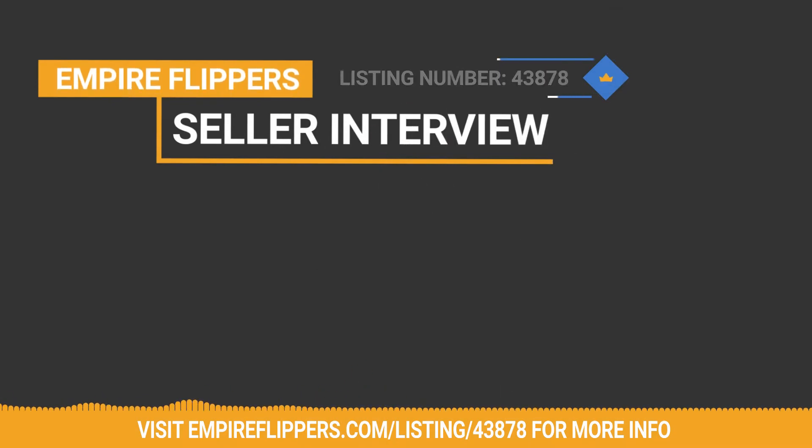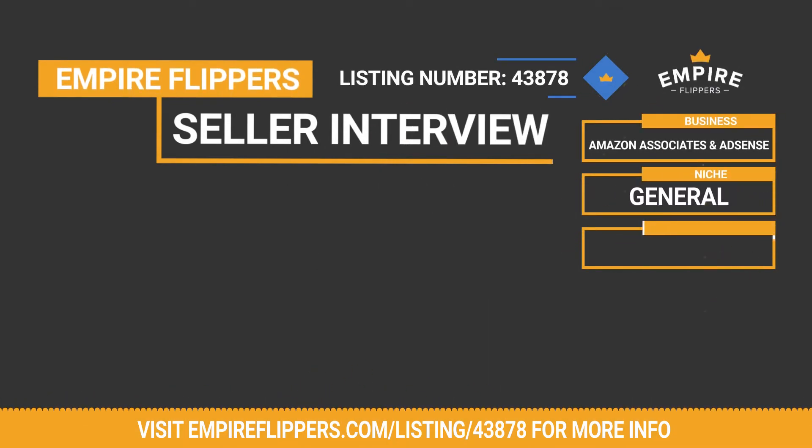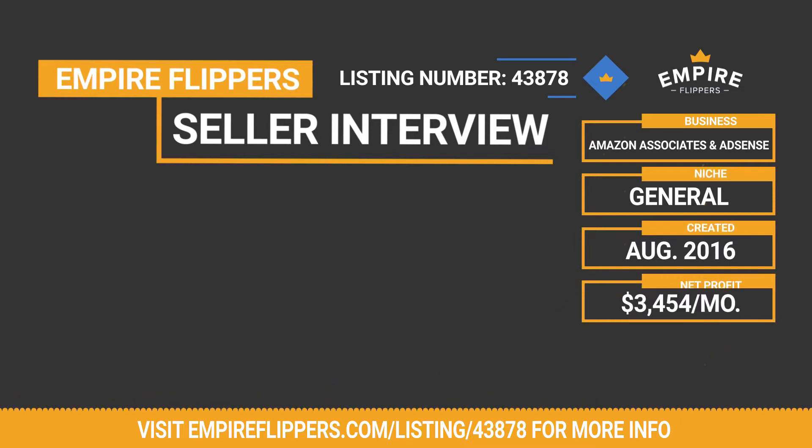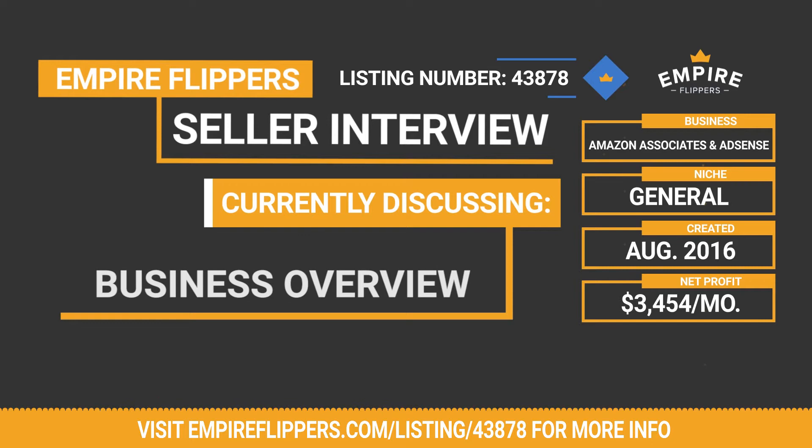Thank you for tuning into our seller interview series. Up today we've got an Amazon Associates and AdSense business for sale in the general niche, created in August of 2016. This business makes thirty-four hundred fifty-four dollars per month in net profit and the listing number for the site is 43878. We do this interview about both the seller and the site for those looking to purchase — we hope these insights are helpful in making a buying decision.